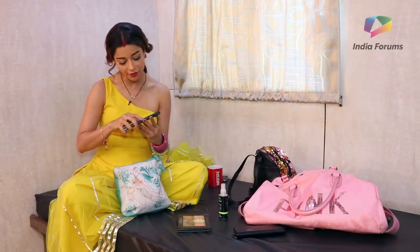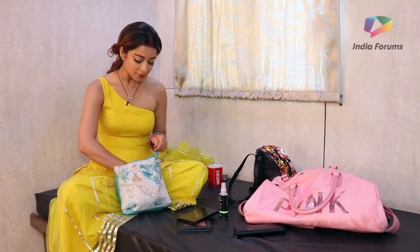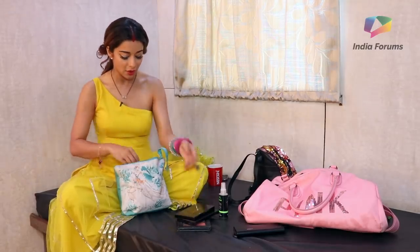Then I have these Revolution shimmer blushes — they have lovely colours. These are the non-shimmery ones but all the ranges of pink. I love pink. This colour is my favourite — this is peaches, and peach looks really good on my skin.